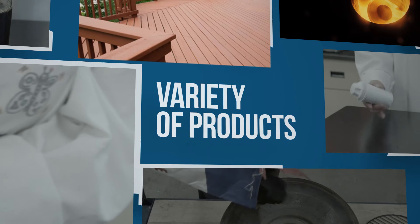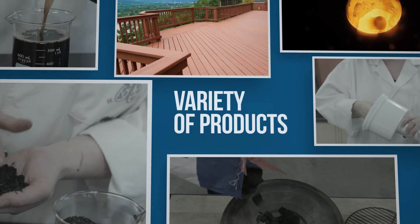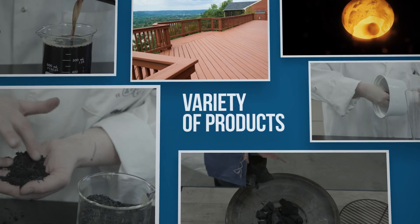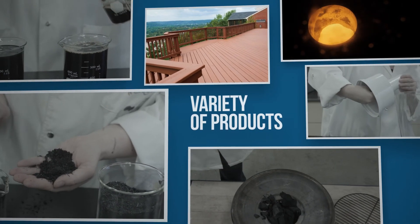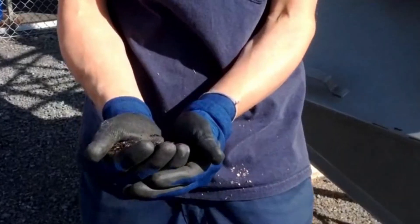Torrefaction and pyrolysis can be used to produce a wide range of promising products. Inofiber aims to position itself as an essential center of excellence for promoting the regional development of such products.